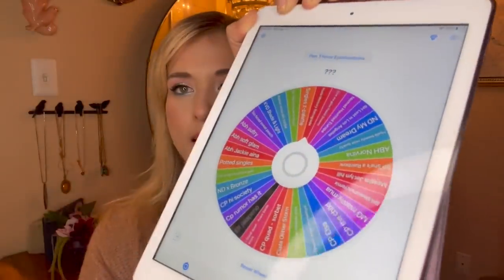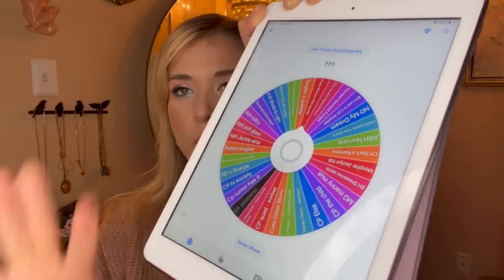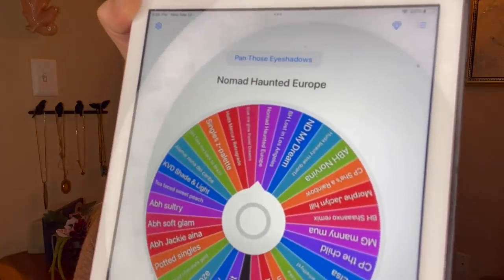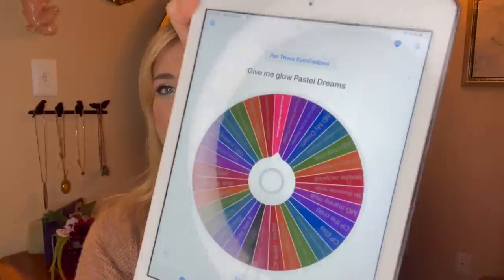Now the time has come to bring in two new eyeshadows. I'm pulling up my Tiny Decisions app and going to randomly select a palette and then a shade. I have all my palettes, Z palettes, and singles in this wheel with one wedge blacked out because I'm working on it in a different project. And the result is — the Give Me Glow Pastel Dreams palette! I was just saying how much I wanted to hang out with it, so why not? It's still eligible and it's kind of nice to get a repeat palette.